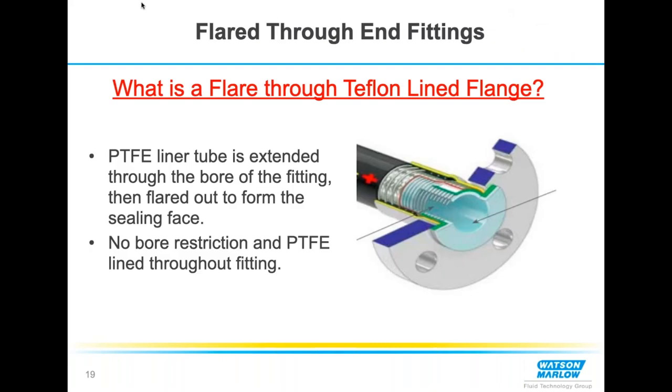Are there other fitting types where you can achieve the flare-through? Yes — most of the time I see flared through in pharmaceutical because they don't want the final product touching anything but PTFE until it reaches the filling machine. Tri-clamps, cam locks, and flanges are all options. The majority I see are lined tri-clamps and lined flanges.